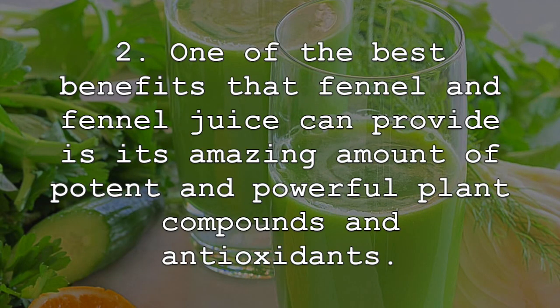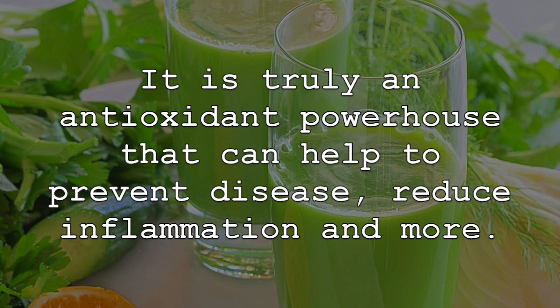One of the best benefits that fennel and fennel juice can provide is its amazing amount of potent and powerful plant compounds and antioxidants. It is truly an antioxidant powerhouse that can help to prevent disease, reduce inflammation, and more.